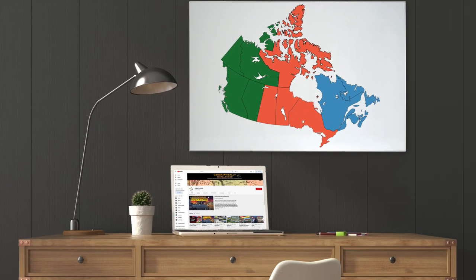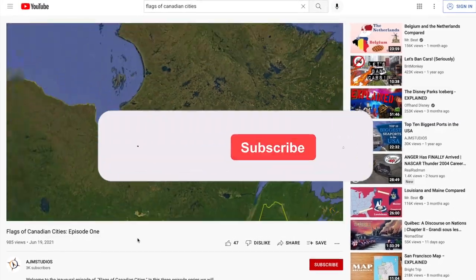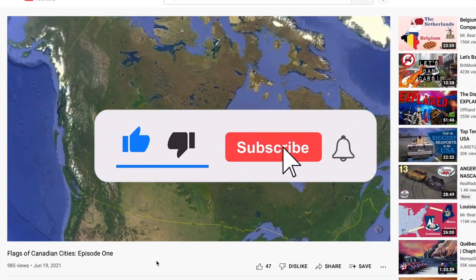If you haven't seen the first episode yet, go ahead and check it out after this video. And don't forget to like, subscribe, and comment below.